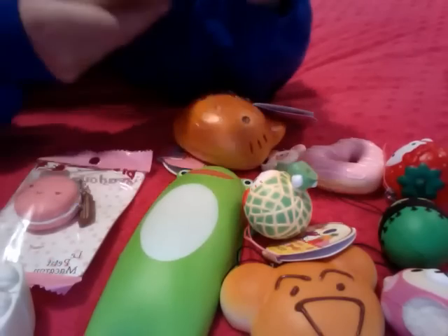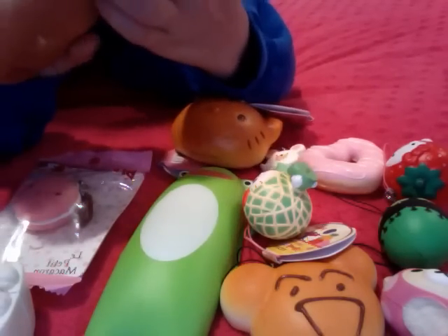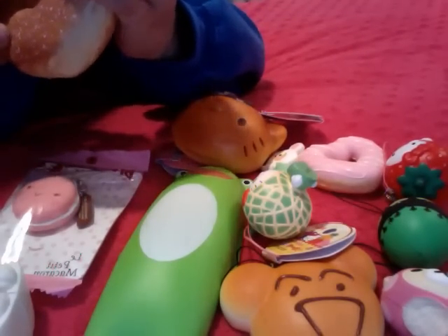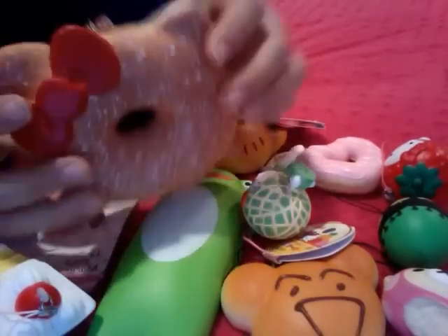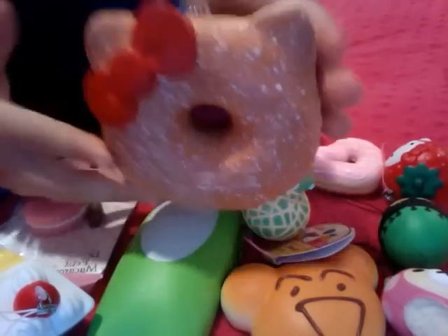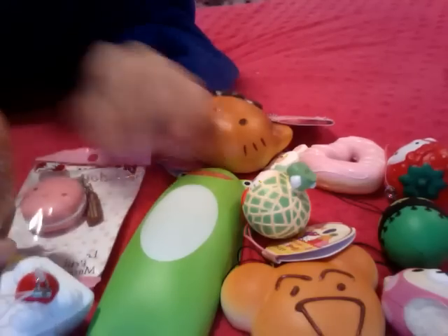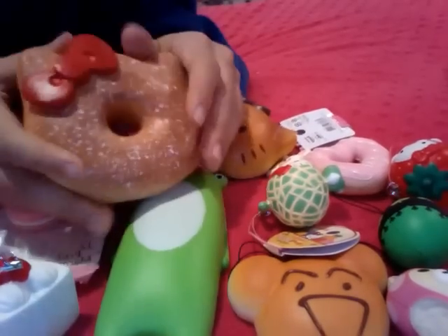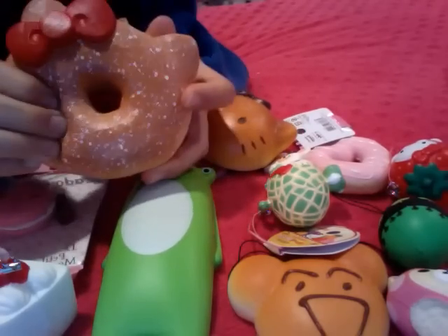Next we have this Hello Kitty Donut from Strap Your World. It's the vanilla powder one — the other one I'm already selling to someone. It says 'I love Kitty, don't eat this, Hello Kitty Sweets Cafe.' The back says Sanrio License, Sanrio Co., and that kind of stuff. It's really squishy and a lot of people have been asking for this — whoever asks first. It's super squishy and it's really big — the vanilla powder one.